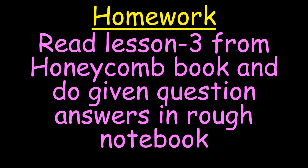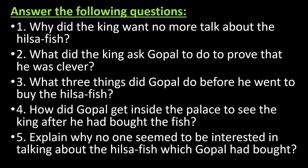In our next lecture, we shall cover new words, question answers, and the remaining exercises of the chapter. Your homework is to read lesson number 3 from your Honeycomb book and try to answer the questions in your rough notebook. The questions are: 1. Why did the king want no more talk about the Hilsa Fish? 2. What did the king ask Gopal to do to prove that he was clever? 3. What three things did Gopal do before he went to buy the Hilsa Fish? 4. How did Gopal get inside the palace to see the king after he had bought the fish? 5. Explain why no one seemed to be interested in talking about the Hilsa Fish which Gopal had bought.